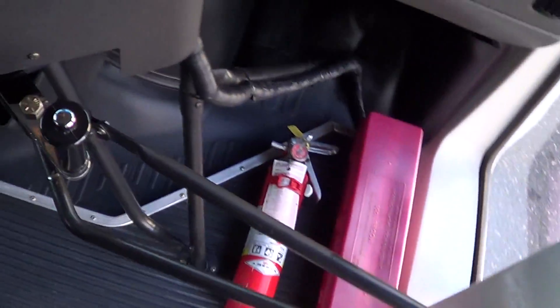Got your road triangles and fire extinguishers up front, first aid kit, blood spill kit. There's a little driver's storage area, and behind this panel right here is the J-Box.